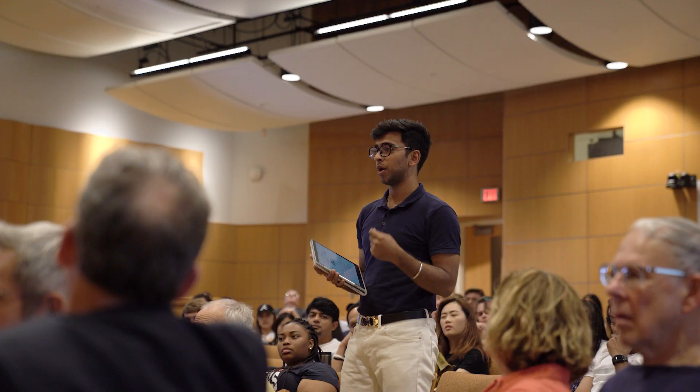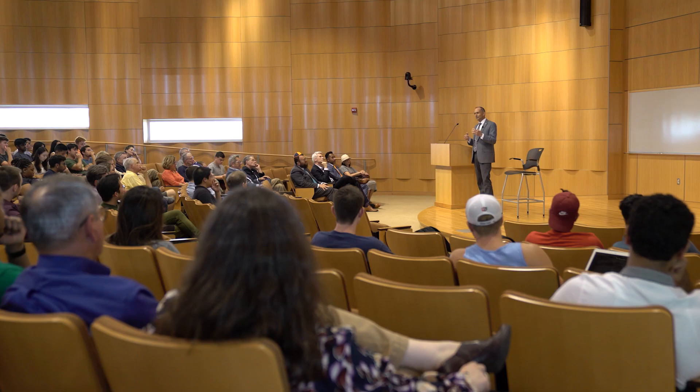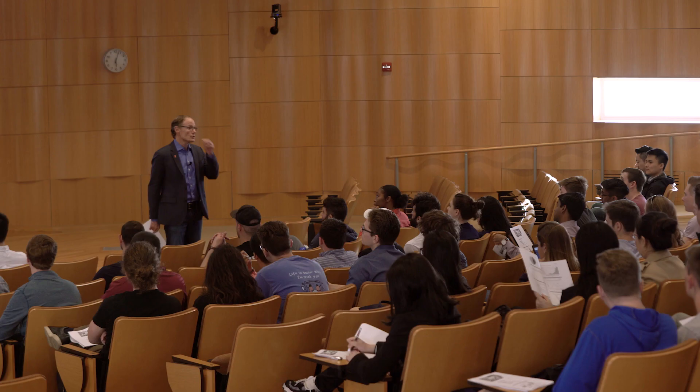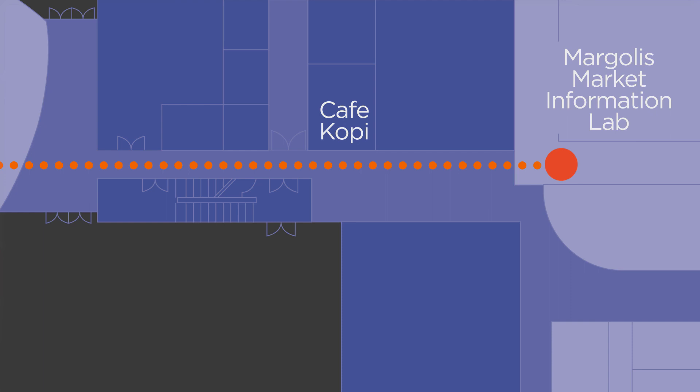Business 101 is a course for new students that focuses on majors, career paths, and professional and ethical business decision making. You could even see major corporation executives or Larry Geese, our namesake, here in the auditorium. He regularly comes to campus to speak with and hear from our students. Across the atrium, you will find the Margolis Market Information Lab, where you can get hands-on experience using state-of-the-art financial and business data and software products.